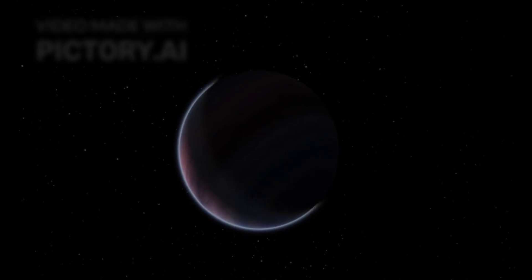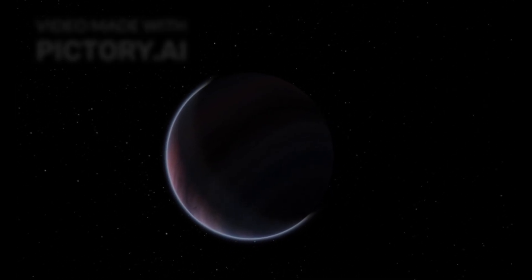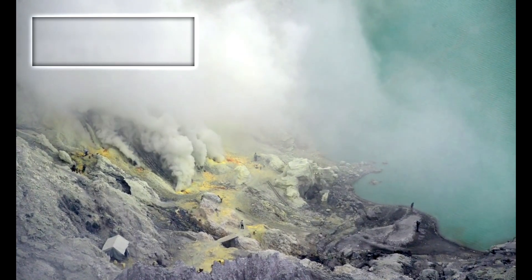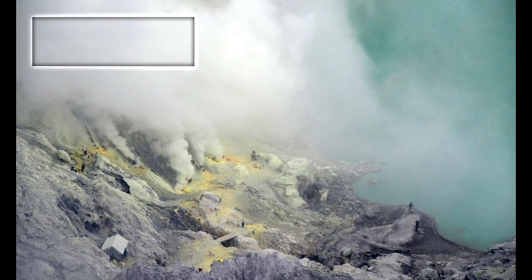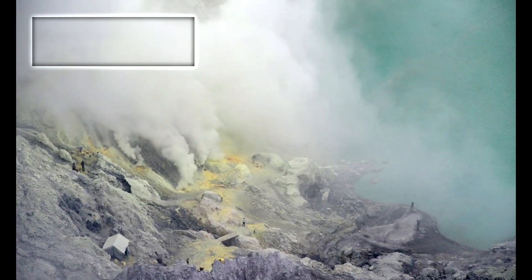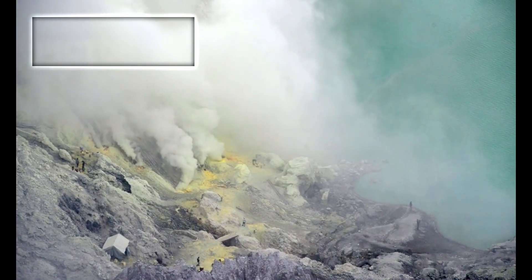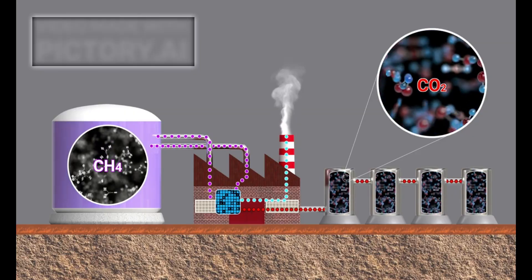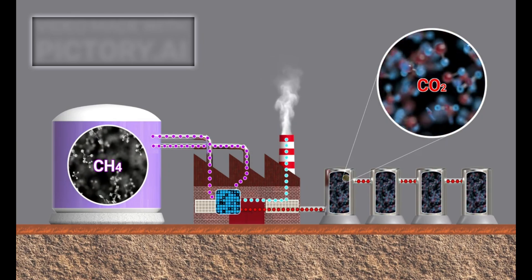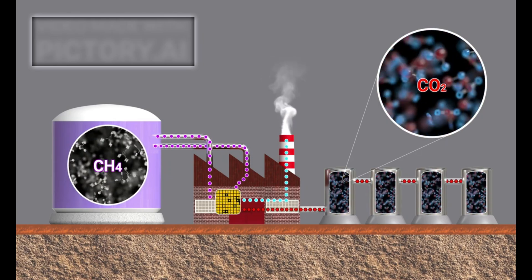Even more compelling was the detection of certain trace gases that are rarely found in lifeless atmospheres. Among them was methane, in amounts that cannot easily be explained through non-biological processes alone. Methane can be generated through geological activity, such as volcanism or hydrothermal vents, but those scenarios usually also produce certain types of carbon monoxide or other byproducts, which were notably absent. This discrepancy led researchers to consider the possibility that the methane might be biologically produced, just as it is by many microorganisms on Earth.